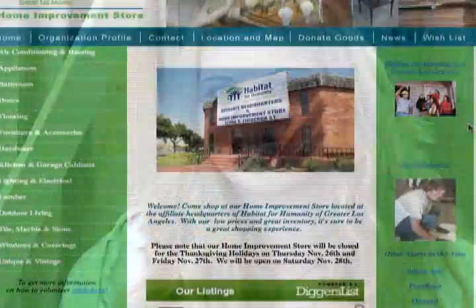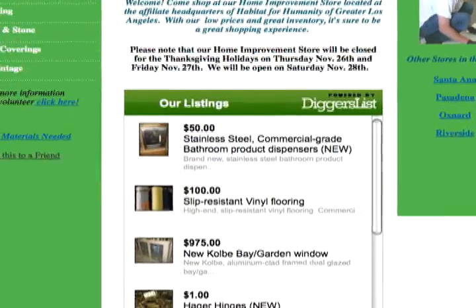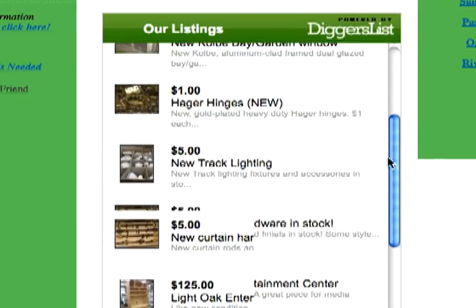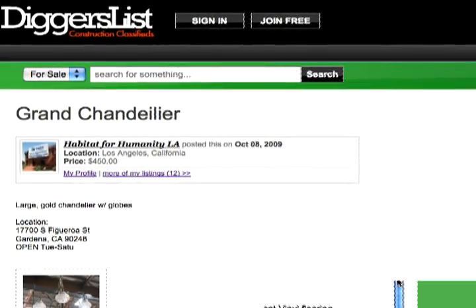The Diggers List widget has been great and has helped us sell a lot of our inventory at our store. Here's how it works: everything we post at diggerslist.com shows up on our website. It's simple and very easy to use. You can see the widget for Habitat for Humanity of Greater Los Angeles at www.shophabitat.org.